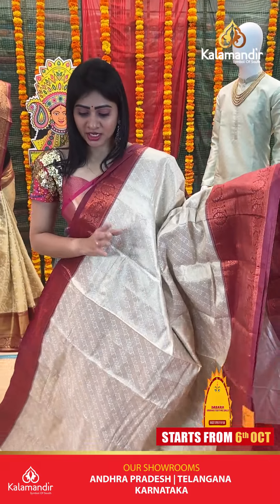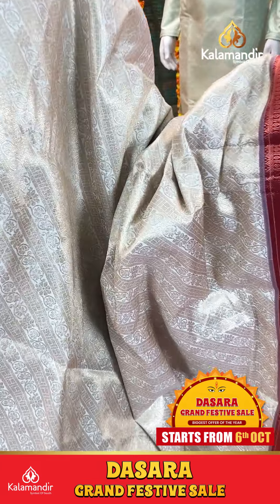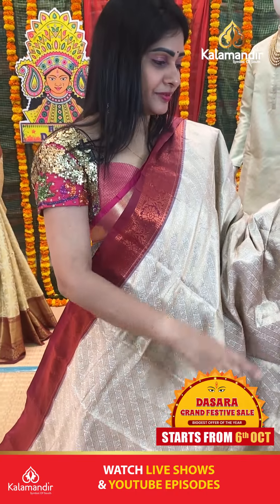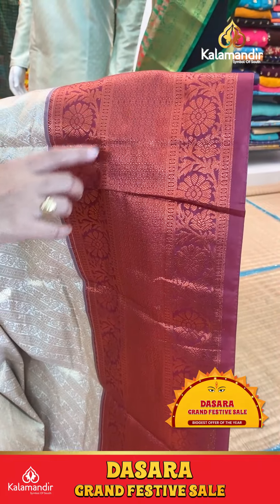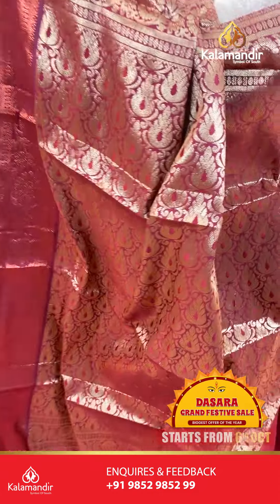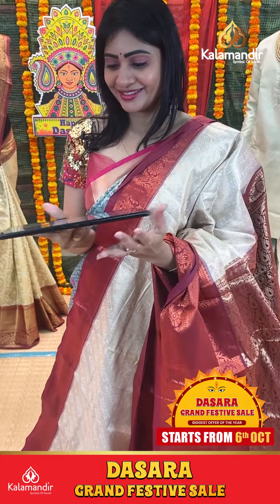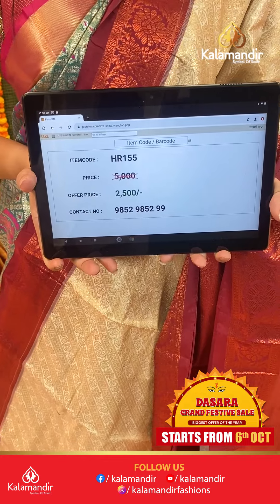White and off-white saree with contrast border. Copper zari with diamonds and floral booties. Floral jaal. Coming to pallu, it's a contrast zari in pallu. Blouse is contrast with florals on border. Item code HR1155, offer price 2500 rupees only.